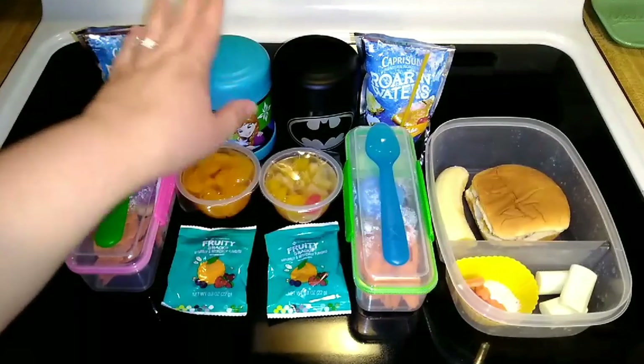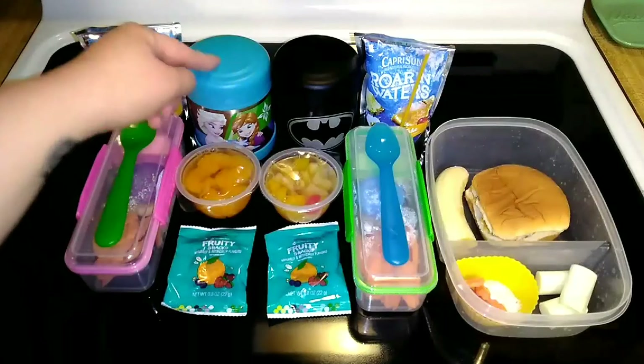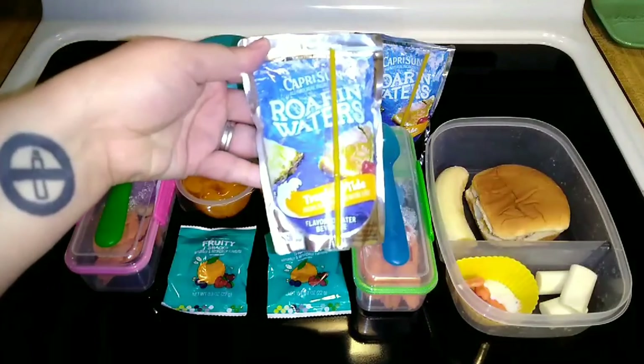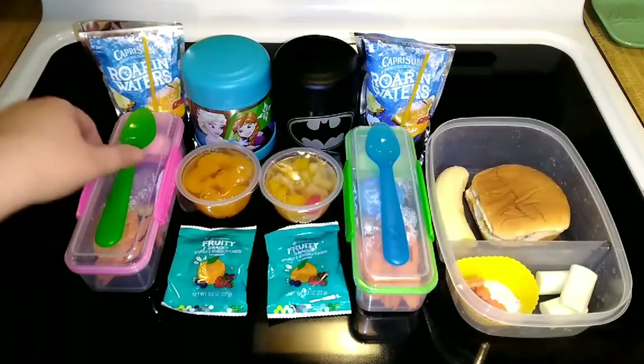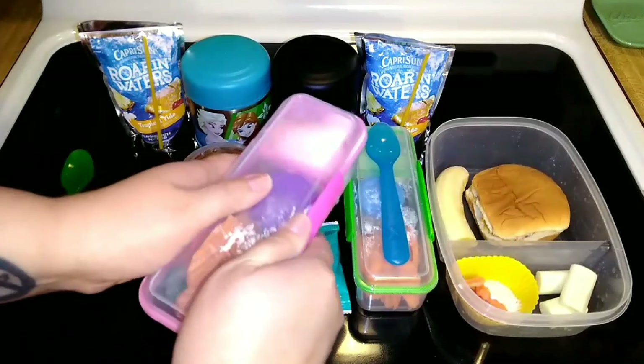They each have mac and cheese in their thermos. I'm also trying these flavored waters I got from Walmart — it's a tropical tide flavor. I've tried a few and they're actually pretty good, so hopefully the kids will like them. In their systemic containers today, they both have the same thing.